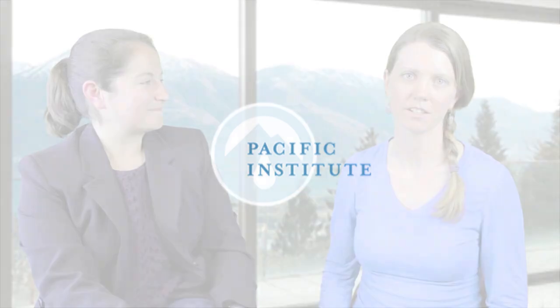Hi, I'm Morgan Shimabuku, and I'm a research associate at the Pacific Institute. I'm here with Sarah Derringer, a senior researcher who is working on a project around multiple benefits of water. Sarah, can you tell me a little bit more first about what are multiple benefits, and then second, what do they have to do with water?